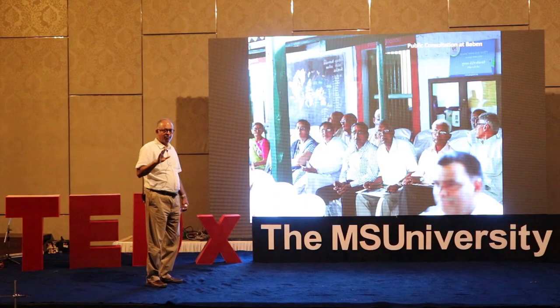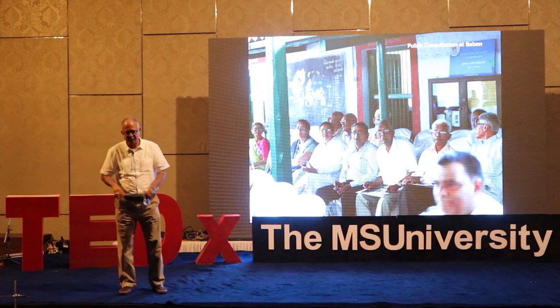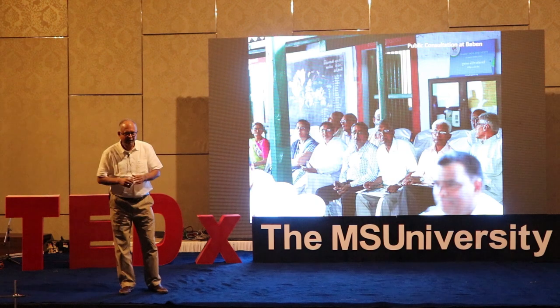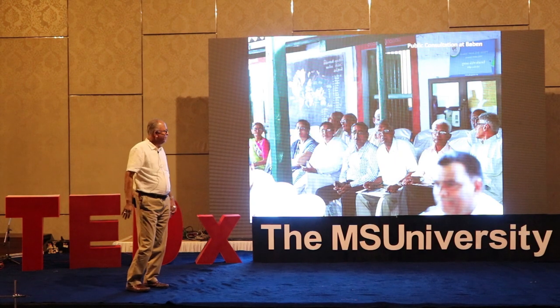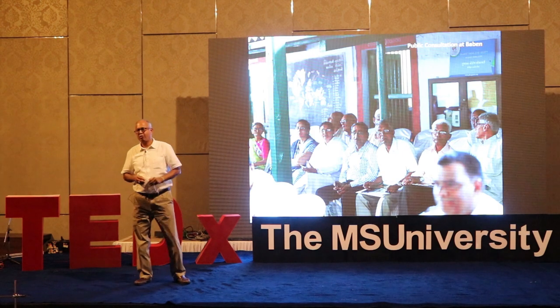There were some very sharp critics — specialist non-resident Gujaratis. They came out with CAD drawings and scan data saying this statue should be like this, the right eye is bigger than the left eye and all those things. This was a challenge for which we had no solution.